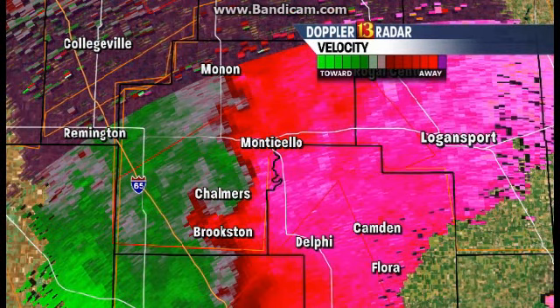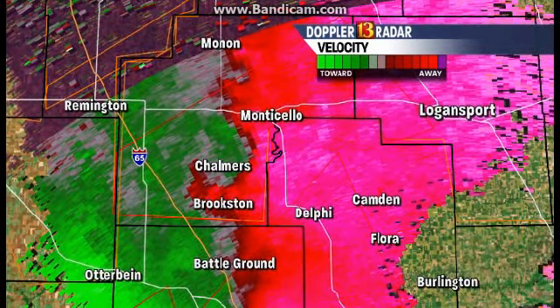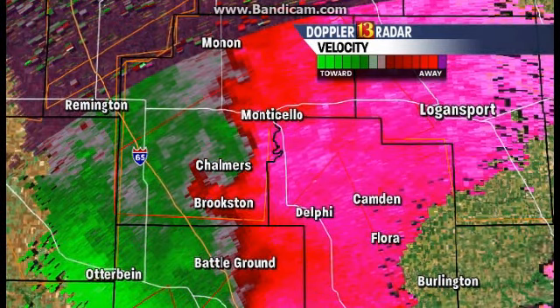We have multiple tornado warnings for central Indiana. If we can go back to live Doppler-13 radar, we will show those as they continue to move across central Indiana. What's on there right now is going to be our velocity. Sean is zooming in — is that around Chalmers and Brookston there? Absolutely. And up and down the line, we've got several areas of very strong rotation.